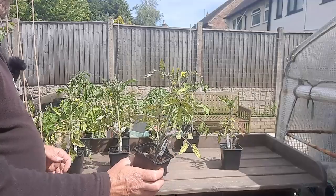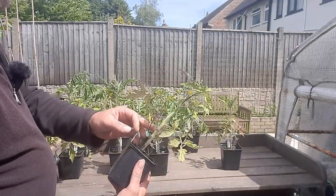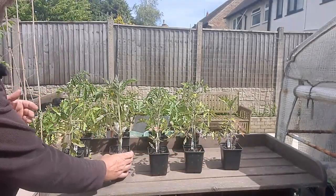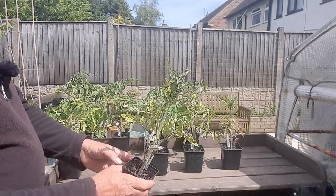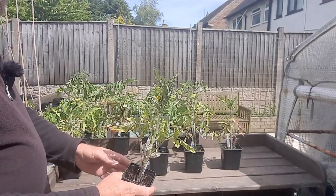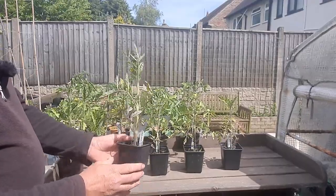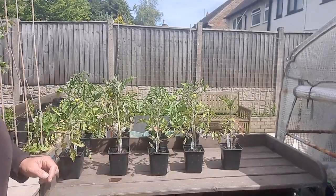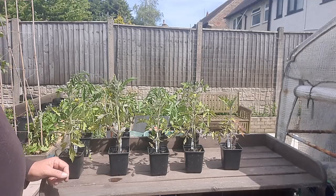There's another one here that's starting to show the signs - not quite as bad as that one. Going through them, they gradually differ. This one is very upright for some reason - don't know why, it's just grown that way. This one has probably been one of the ones that's been drying out a lot but it's grown with an upright habit. They've all been under the same growing conditions.